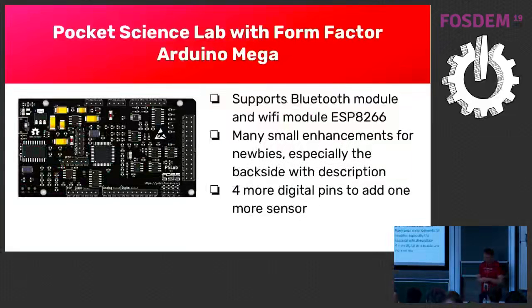The next form factor again followed Arduino so people can use the case. This version also now supported the ESP8266, so we have Wi-Fi, but we don't ship with Wi-Fi. You can solder it onto the device. The reason is that in some countries it's more difficult to sell if you have wireless components — for example, in Japan you need certification. So we just leave the slot and people can solder it themselves.